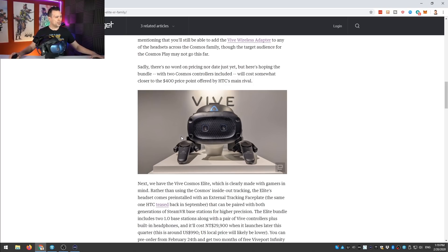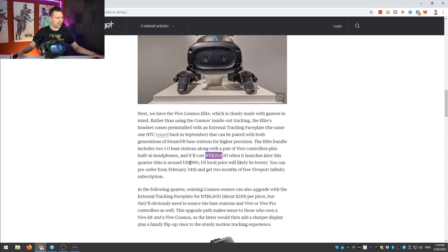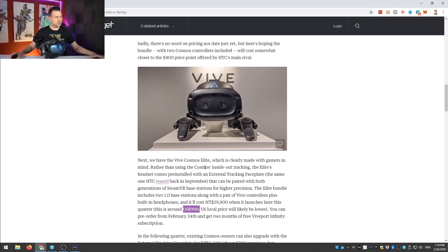The Cosmos Elite is going to cost 29,900 New Taiwan dollars, which is around $990 US dollars. This puts it in competition with the Valve Index Complete Kit, which also costs around a thousand dollars. The Index comes with Valve Index controllers, while the Cosmos Elite comes with Vive wands and base stations — specifically the 1.0 base stations, not the 2.0 kind included with the Valve Index Full Kit.